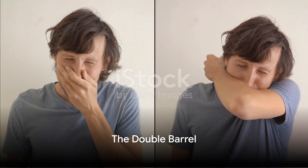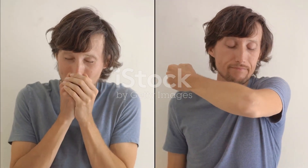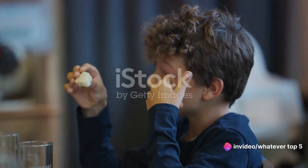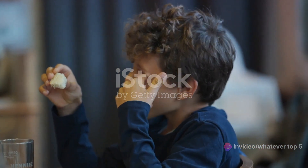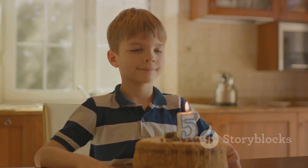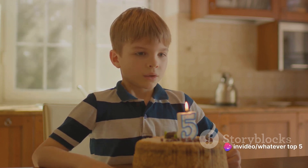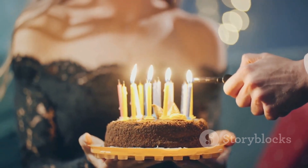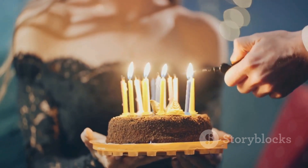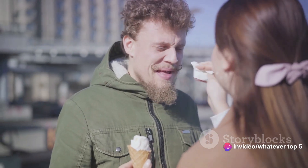We're getting into the big leagues now. At number two, we have the Double Barrel. Brace yourself, because we're stepping into some uncharted territory here. The Double Barrel method, as the name implies, involves engaging both nostrils at once. This is not for the faint-hearted — it's a two-handed, full-frontal assault on the nasal cavities, a simultaneous expedition into the twin tunnels of mucus and mystery. The efficiency of this method is frankly off the charts. With twice the fingers, you're covering twice the ground, doubling your chances of a successful extraction.